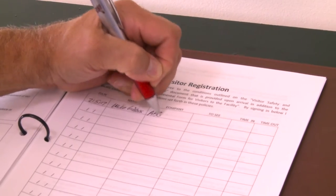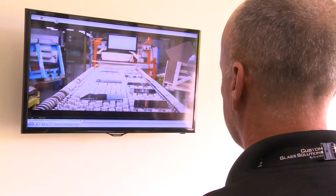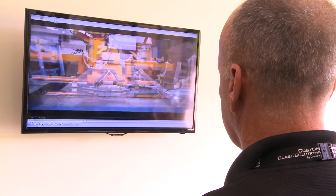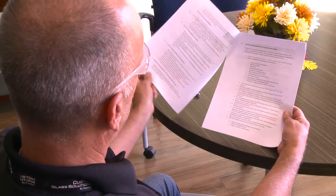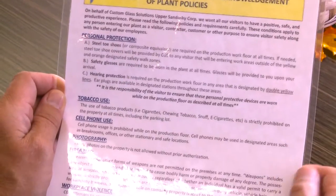All visitors and guests are required to sign in at the reception area prior to entering the plant. In addition to watching this video, you will be required to read our safety brochure and then sign the form indicating that you are aware of the plant's health and safety rules.